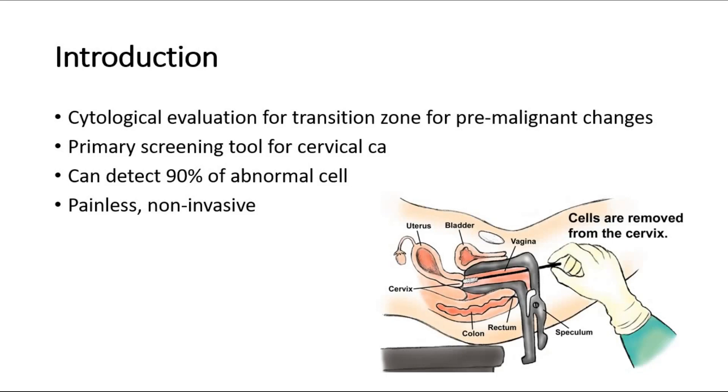Welcome back to another video of MedicNotes. This video will be about pap smear. Pap smear is a cytological evaluation for the transition zone in the cervix to look for pre-malignant changes. It is the primary screening tool for cervical cancer and is able to detect 90% of the abnormal cells. Pap smear is a painless and non-invasive procedure.